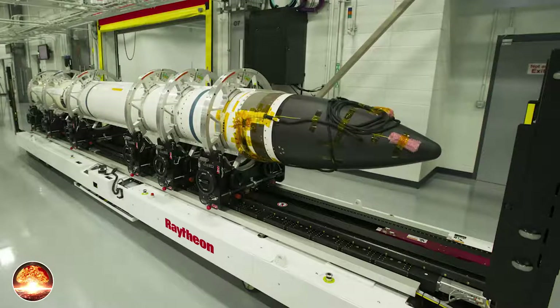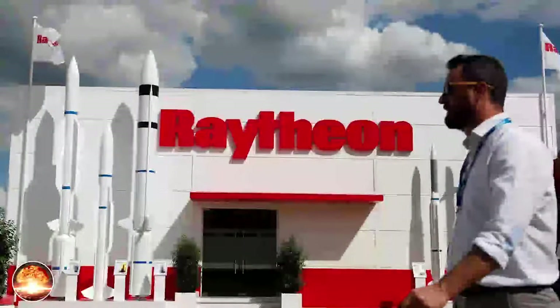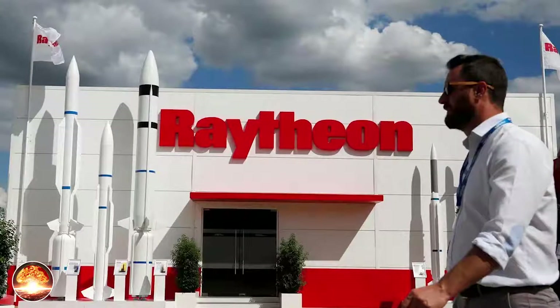Raytheon was selected as subcontractor to develop the ground-based radar. Raytheon is responsible for the solid-state receiver/transmitter modules, while TRW is responsible for software development. The other main contractors are Raytheon for the traveling wave tubes, data tape for the data recorders, and EBECO for radar turrets.